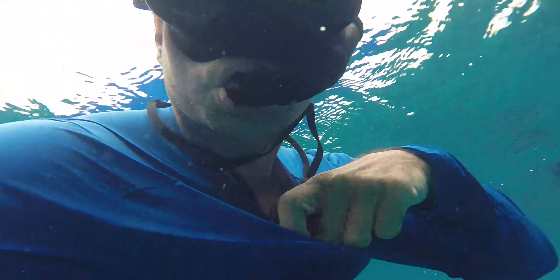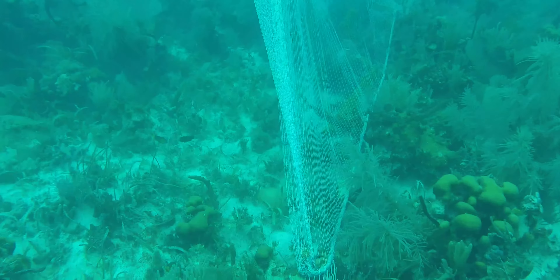I study how nutrients and energy cycle through ecosystems. What I'm trying to do with that information is better understand how that works in coastal tropical ecosystems so we can better manage them for fisheries.